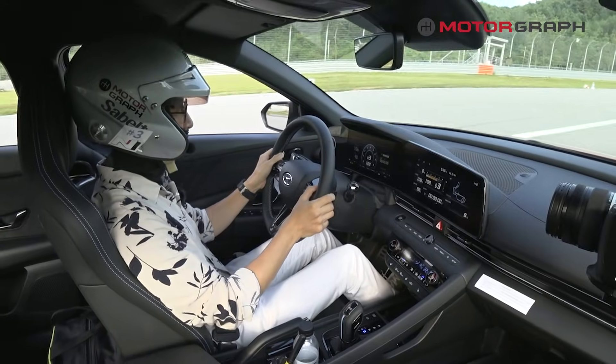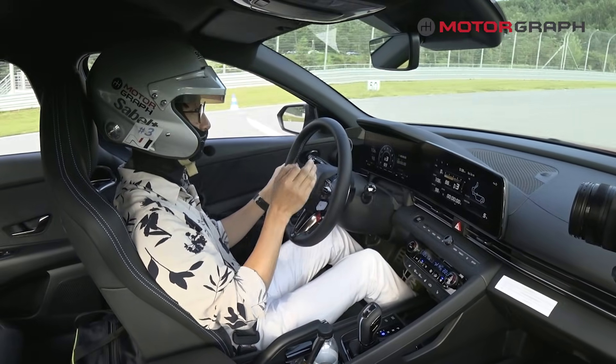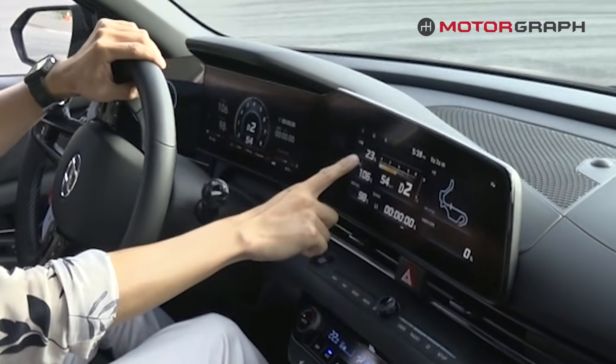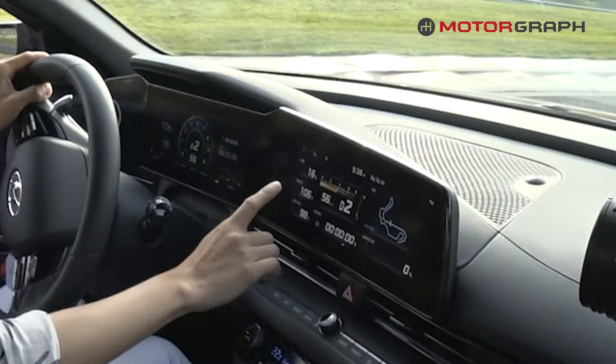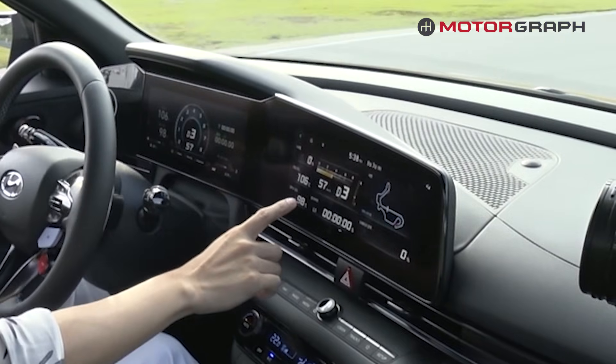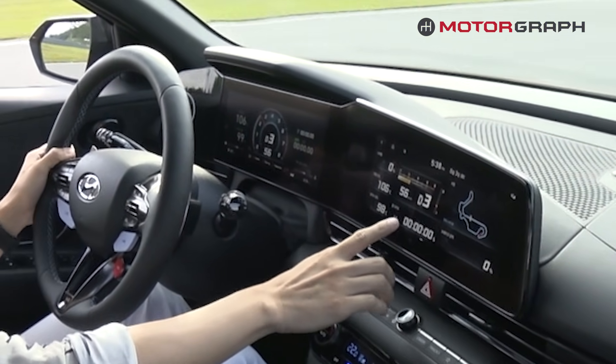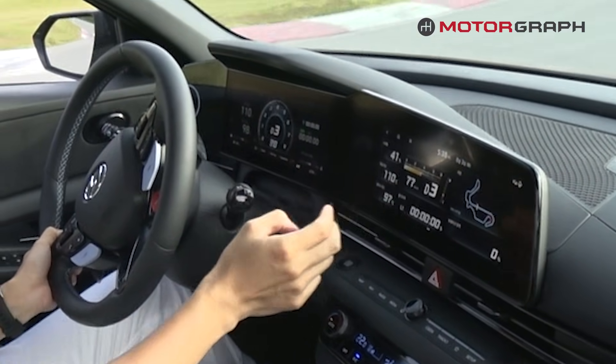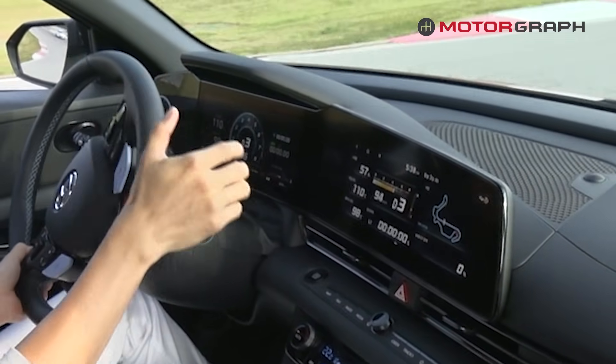You can see almost everything I do in this car through the N Performance Display: throttle, brake force, oil temperature, coolant temperature, lap time, RPM, speed, gear position — everything is here.